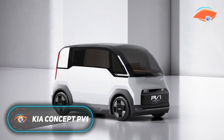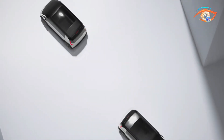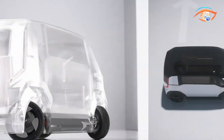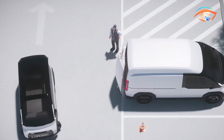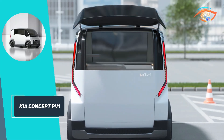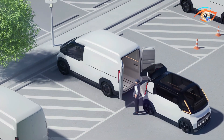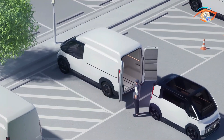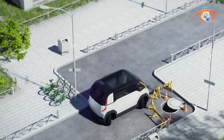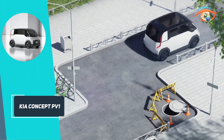The Kia Concept PV1 is a compact, all-electric, purpose-built vehicle designed to address the mobility needs of ultra-urban environments, e-commerce, and the gig economy. Measuring 3,210 mm in length, 1,675 mm in width, and 1,715 mm in height, with a 2,210 mm wheelbase, the PV1 is optimized for maneuverability in tight city spaces. Its modular interior features an integrated rail system on the ceiling, floor, and side panels, allowing for customizable configurations to suit various business needs.